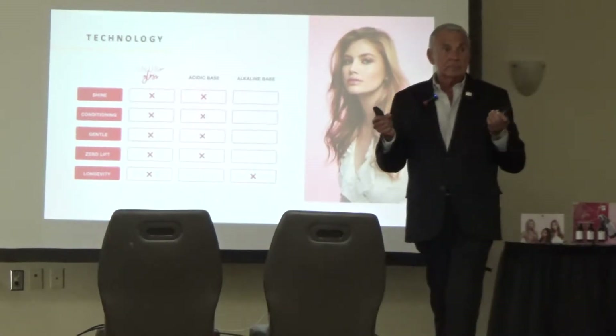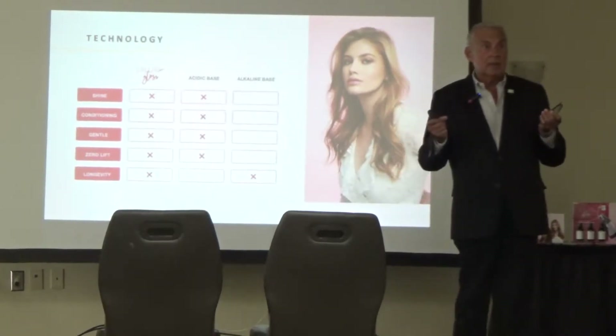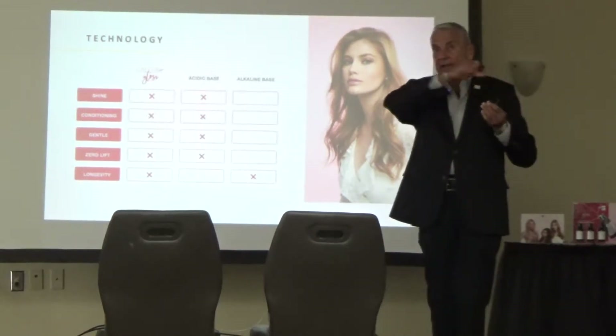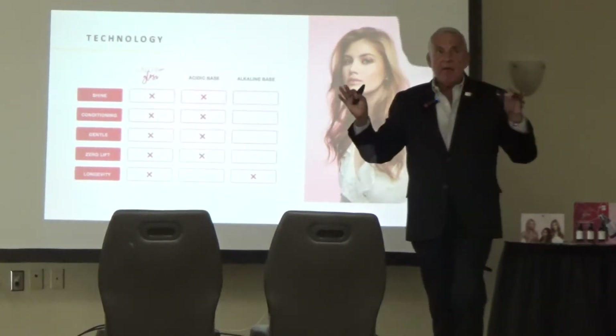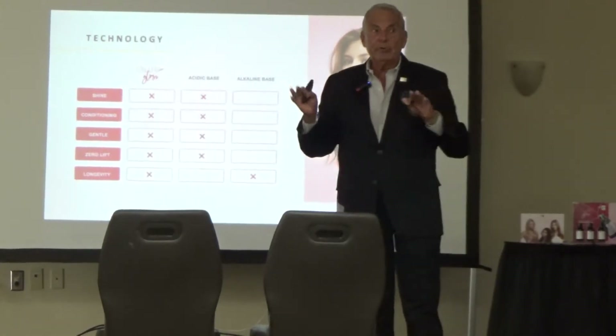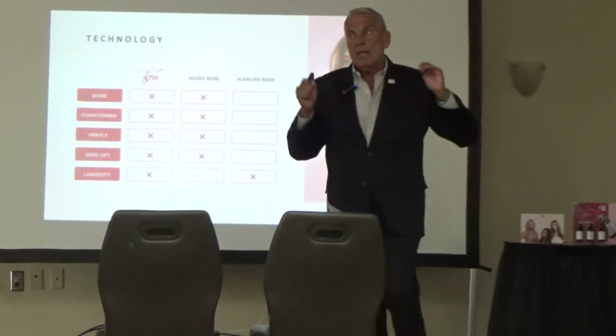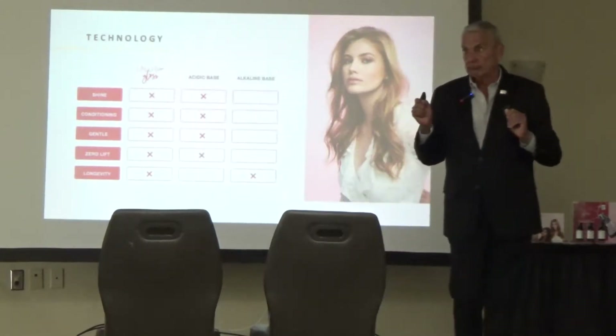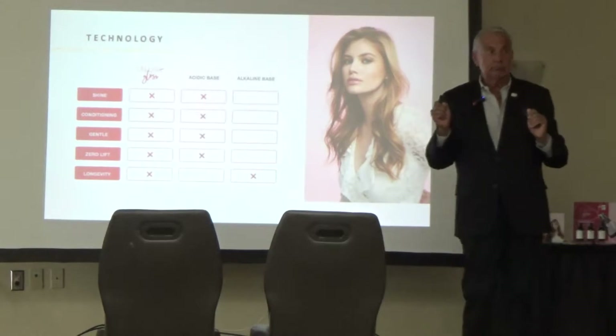We don't want to stand here and bash another brand all morning, but we do want to give you the difference. That particular brand has a lot of alcohol. The bottom line is Shades EQ has been there forever. Some people have tried to go against it and failed because they walked in and said we've got a product that's better than Shades EQ. You can't set yourself up that way.